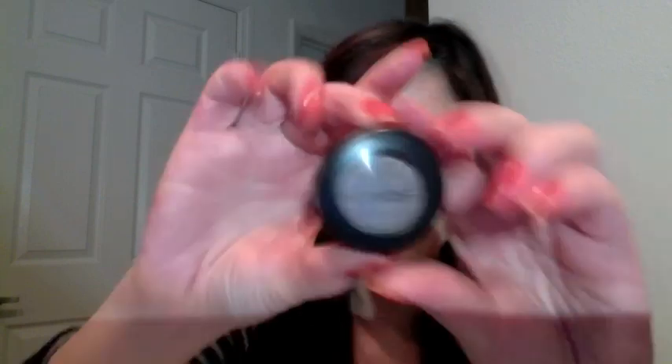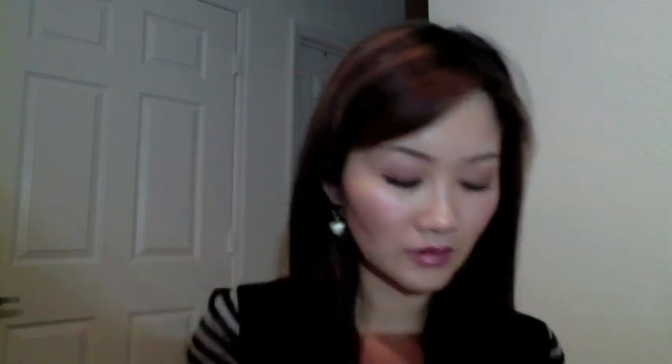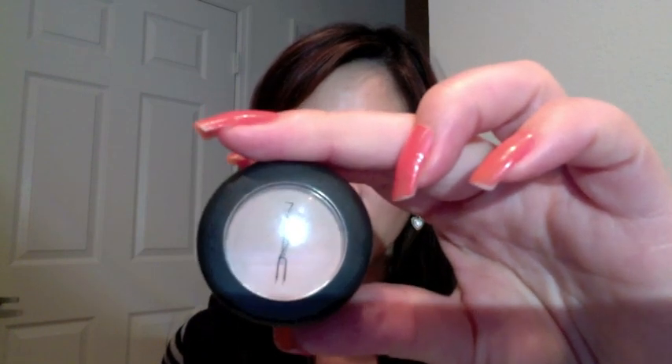First, I want to show you the single eyeshadows I own. I own a couple of MAC eyeshadows. The first one is All The Glitters, and this one is Southern Taupe. I have a couple of very neutral colors — this one is Vapor, and I used it for my wedding. And this one is the ORB, very neutral color. And I have a little blue color. And that's all the MAC shadows I have.